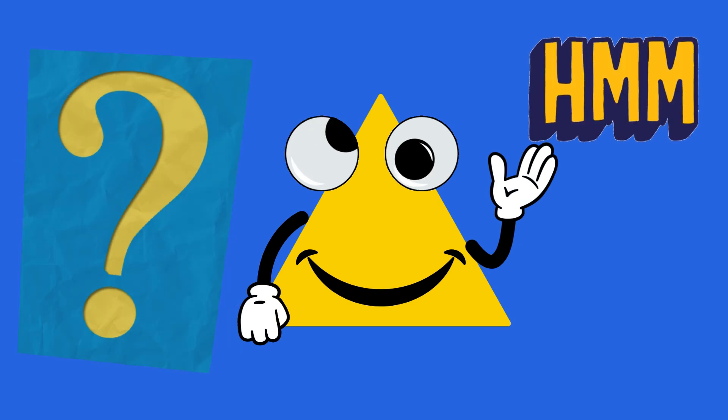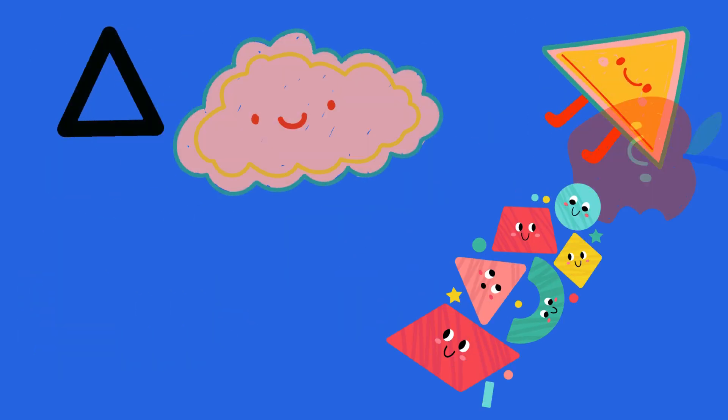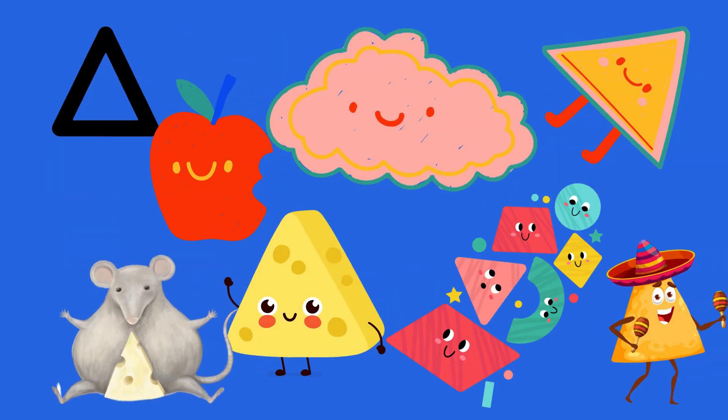Look around, kids — triangles are everywhere! There are big triangles, small triangles, and even funny triangles. Can you count them all? One, two, three, four, five, six!